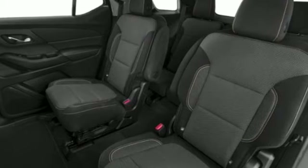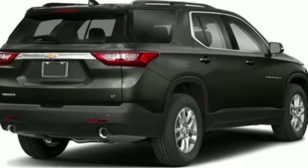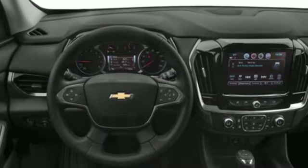It comes with all the amenities you need: V6 engine, dual zone climate control, streaming audio, and rear parking sensors.